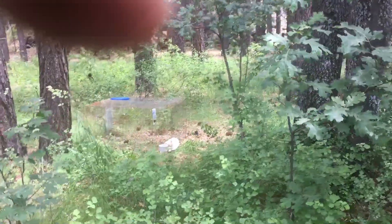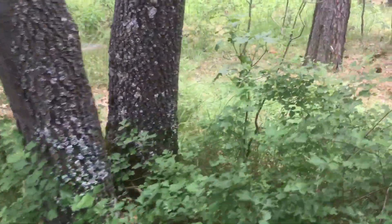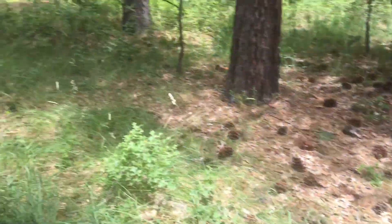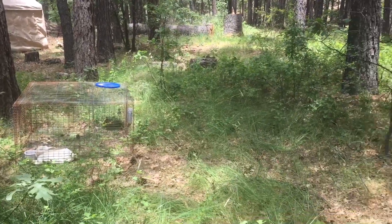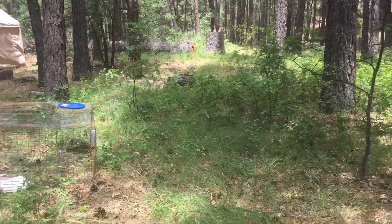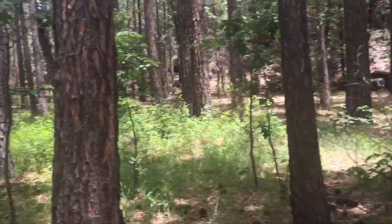There's the lawnmower just hanging out. We scoot him along a couple of times a day and he goes through and mows the grass. He's retired — he can't produce any offspring anymore, so we've got him mowing the lawn.